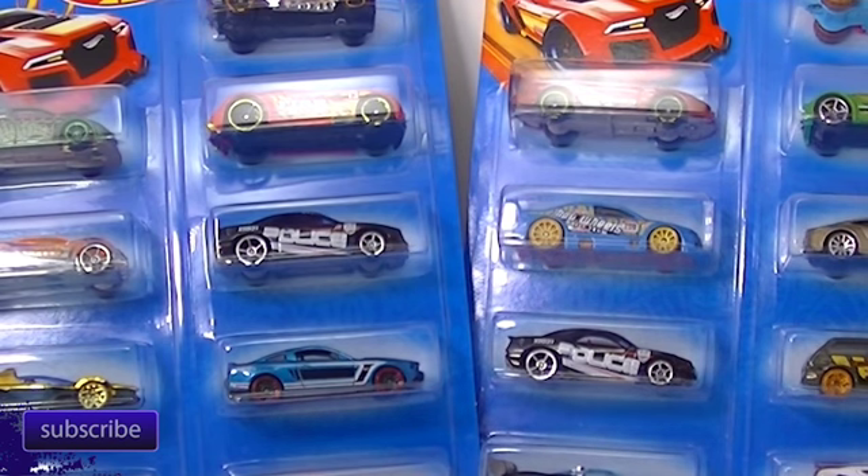Hello everybody, it's Ellie DieCast and we're going to be taking a look at these nine-pack Hot Wheels assortments that are available at Walmart. A little bit of quick history - for at least the last three years, Walmart has been putting out these nine-packs and they're pretty sure they're exclusive to Walmart.